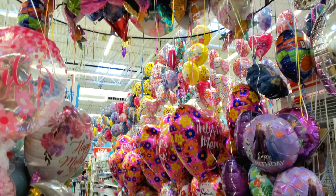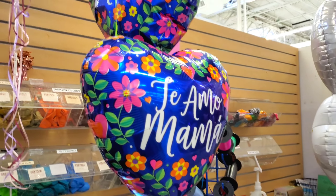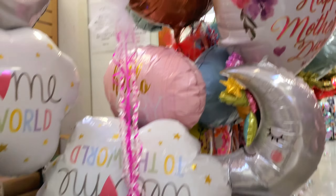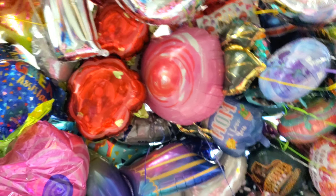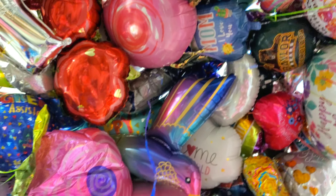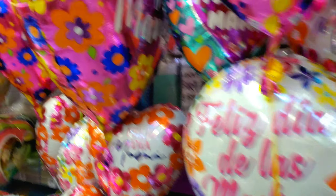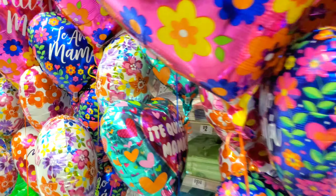I wish you guys could see it in person because it's insane. Right here they have some Avenger balloons just out of place — I guess they got the rest of the balloons from the aisles. Here's the Spider-Man, check it out. You can see all of these balloons, it's so awesome, it's crazy.